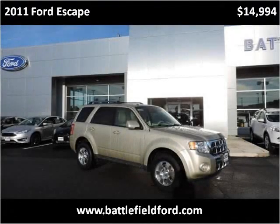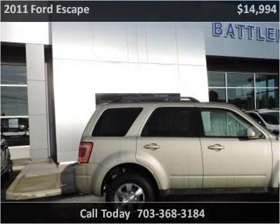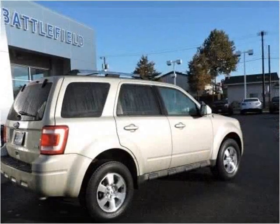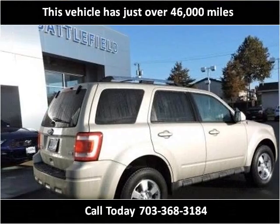This 2011 Ford Escape is available from Battlefield Ford Manassas. This vehicle has just over 46,000 miles.